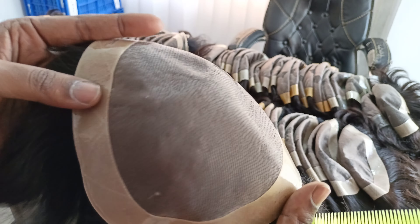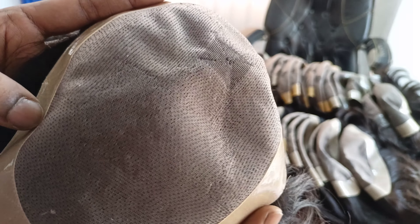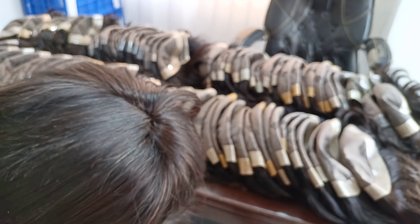This is the switch frontless. This one also heavy density. This is heavy density frontless. You can see the knotting.